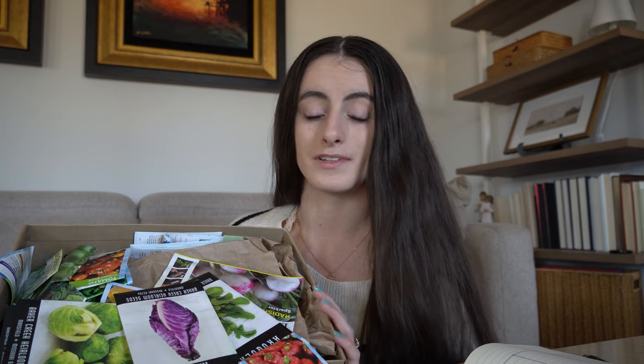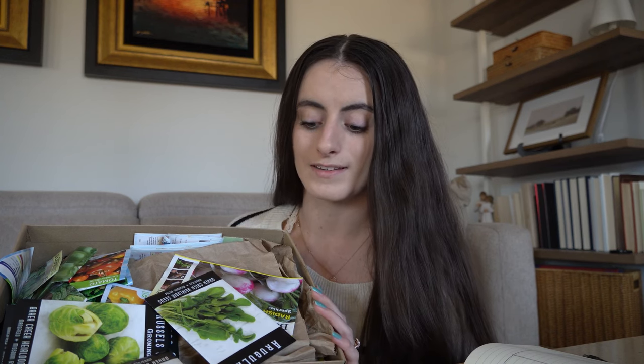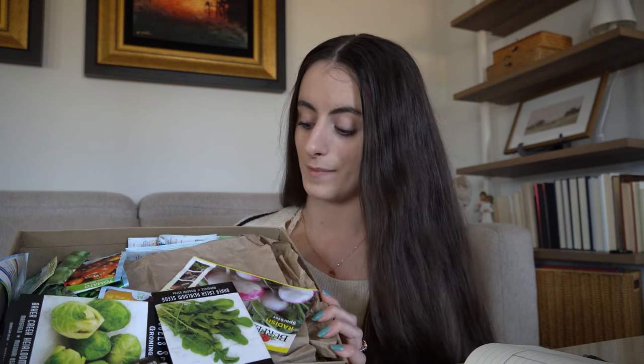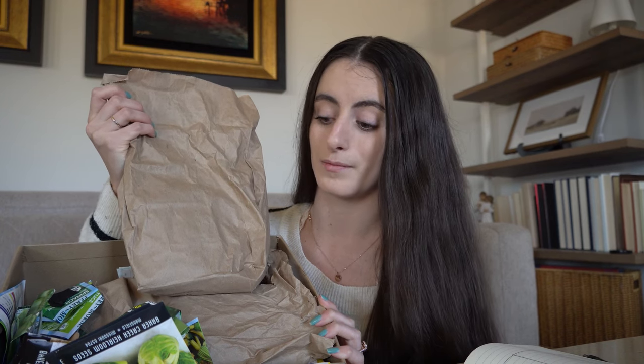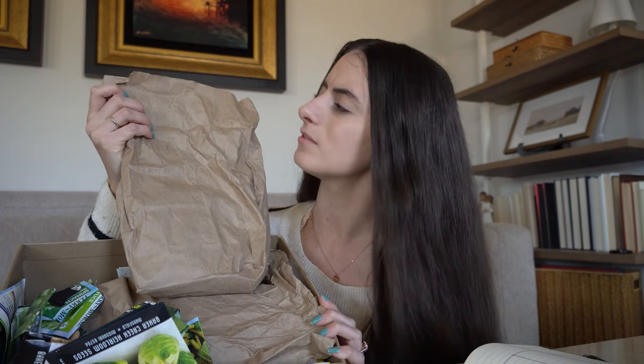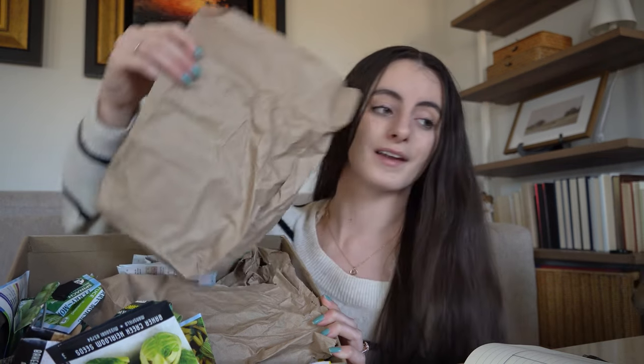I'll recommend that if you have any kind of garden or agricultural center near you, sometimes they have garden classes either free of charge or at a very low cost. I think I paid $10 to go to mine back in Kentucky, which was super helpful. They also gave me like three massive paper lunch bags full of seeds. I still have some of them from five or more years ago.